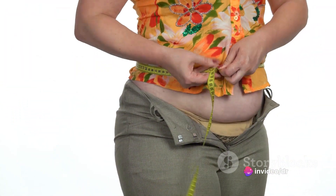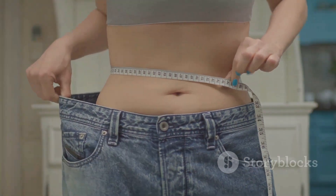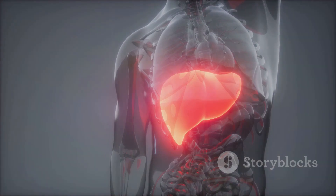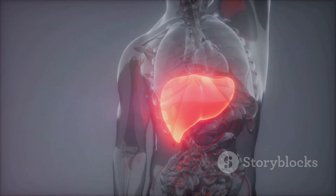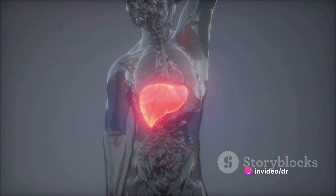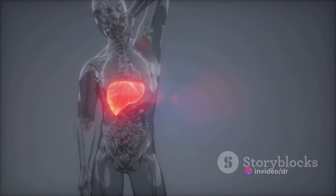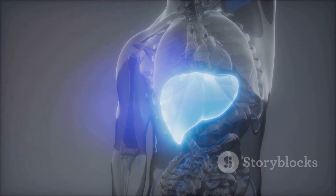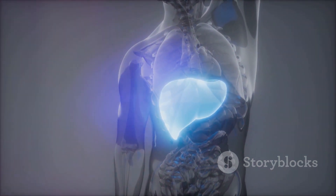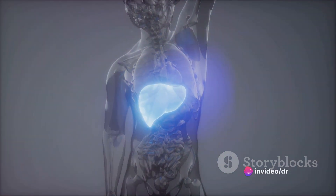If you've noticed an increase in abdominal fat and have a body mass index of over 30, this could be a sign of fat accumulation in the liver. Finally, elevated cholesterol and blood pressure. The liver is responsible for cholesterol production, and any dysfunction could lead to deranged levels. If you've recently been diagnosed with high cholesterol, it might be worth checking how your liver is functioning. Studies have also shown an increased risk of hypertension for those suffering from fatty liver.